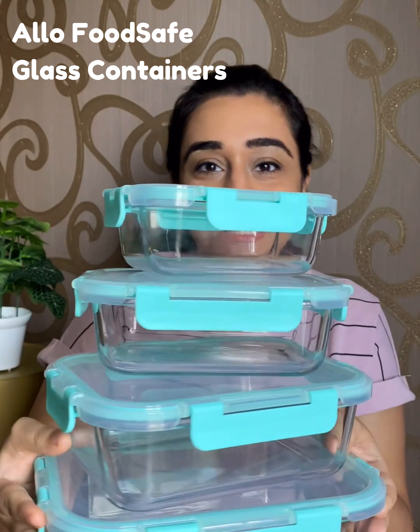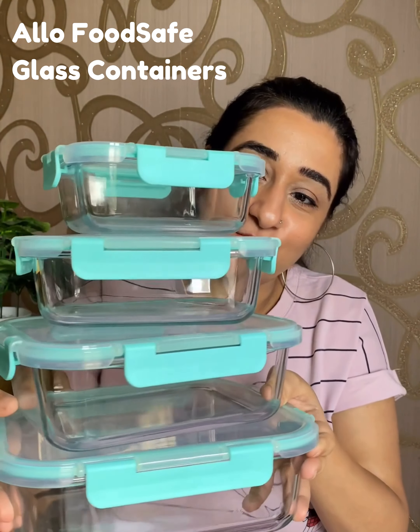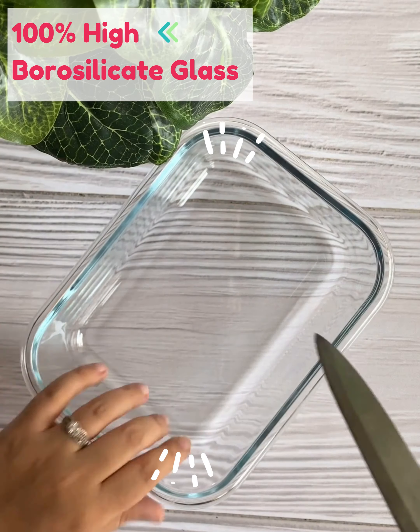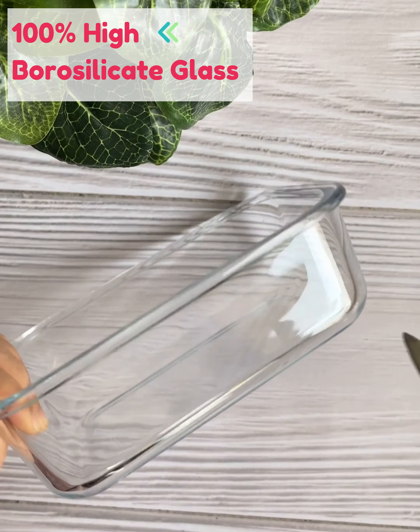Hey guys, if you're looking for eco-friendly and sustainable glass containers, then I have something for you. Look at these gorgeous 100% food safe glass containers by LONOware. They are made up of 100% borosilicate glass, which makes them scratch-free.